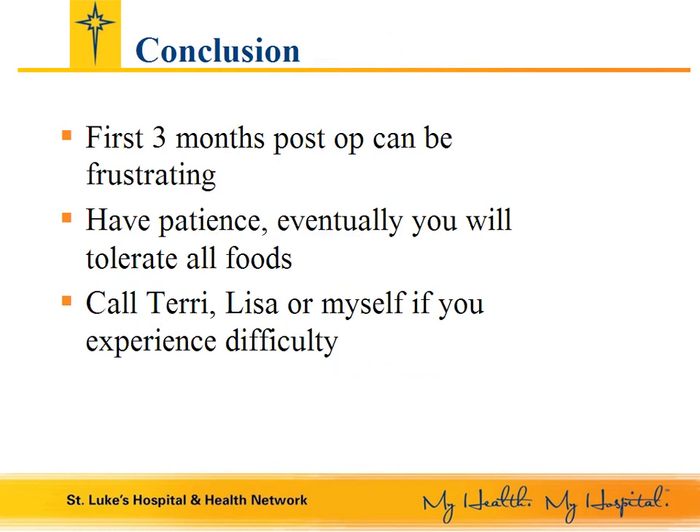The first three months after surgery can be a frustrating time, as it takes a while to get used to chewing your foods well and not drinking with your meals. Sometimes you do well with a certain food for several days, and then one day it will make you feel sick. You just need to work through this time period. Others will not have any problems at all with eating. If you experience some difficulty, feel free to call either Lisa, Terry, or myself for advice. We are all here to help you be successful and provide the support that you need. Thank you for your time.